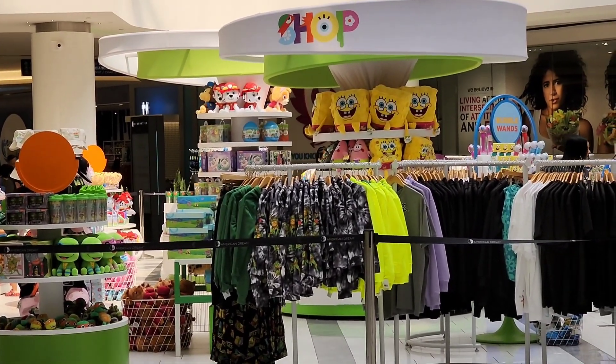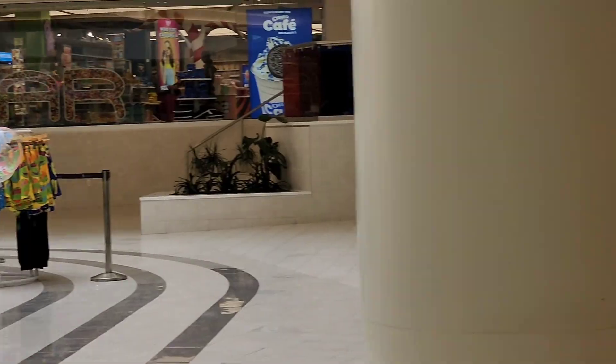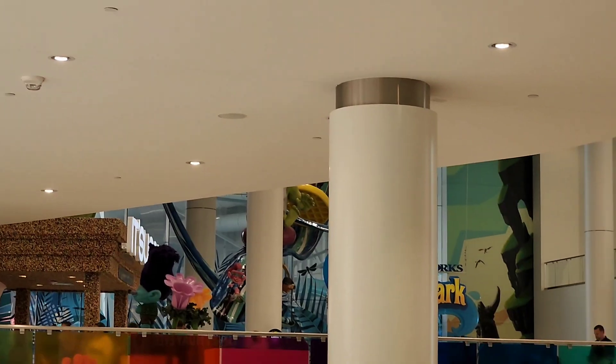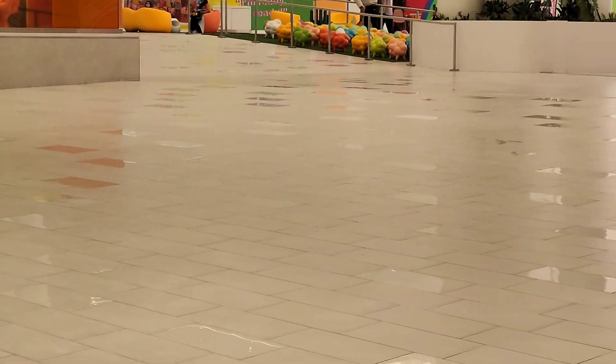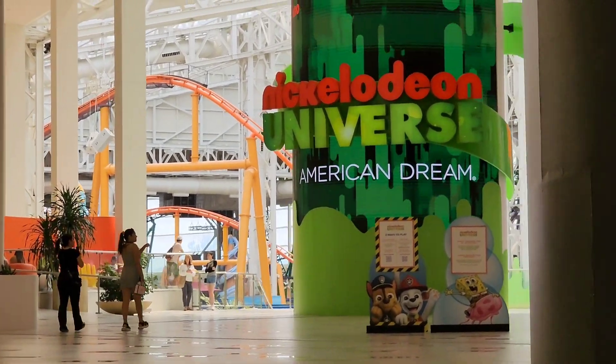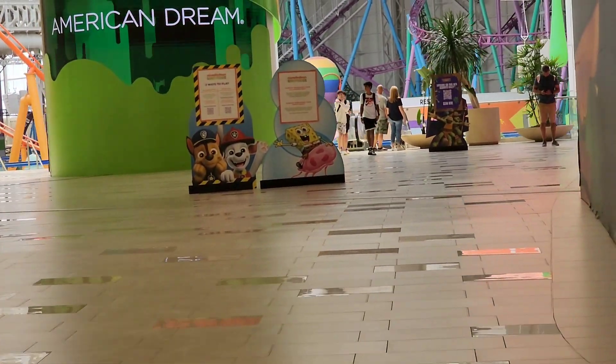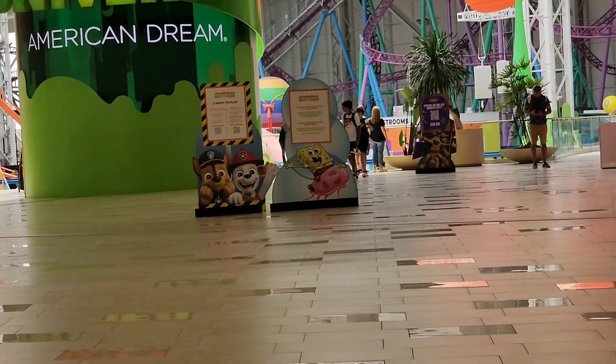Over here they have a gift shop. What I love the most over here is it's so colorful and vibrant. It's like a never-ending mall — they have so many different attractions within.